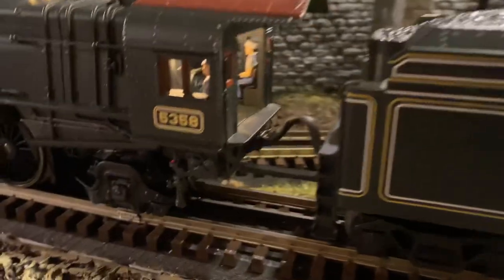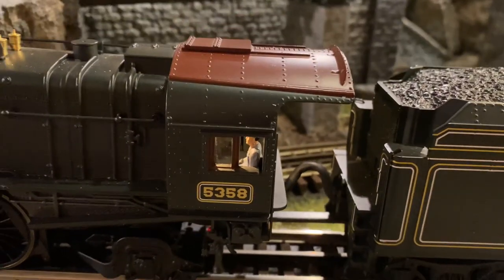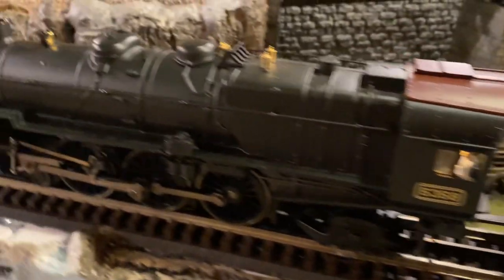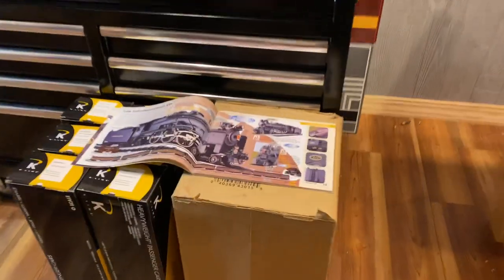You have your cab figures. It's cab number 5358, which goes along with the model number, which we're going to shift to here real quick. Let's take a look at the catalog.